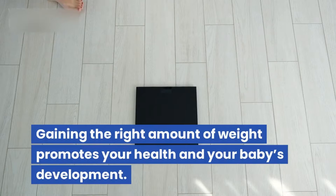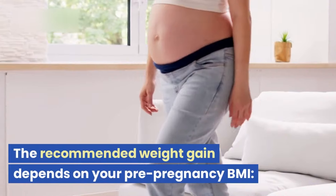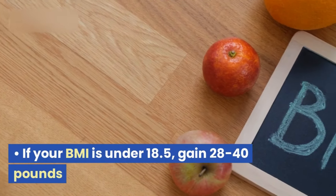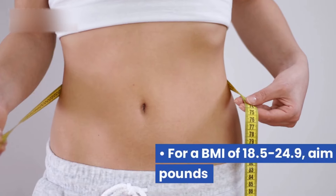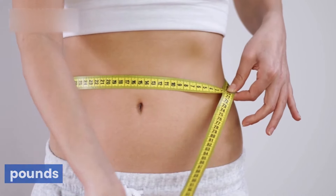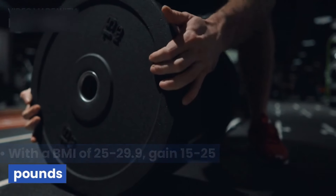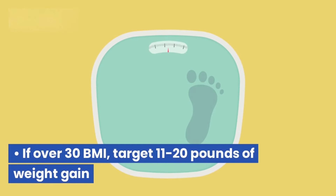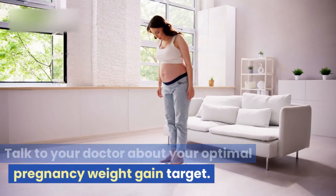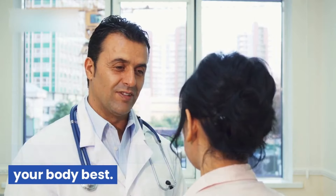How much weight should you gain? Gaining the right amount of weight promotes your health and your baby's development. The recommended weight gain depends on your pre-pregnancy BMI. If your BMI is under 18.5, gain 28–40 pounds. For a BMI of 18.5–24.9, aim for 25–35 pounds. With a BMI of 25–29.9, gain 15–25 pounds. If over 30 BMI, target 11–20 pounds of weight gain. Talk to your doctor about your optimal pregnancy weight gain target — recommendations are simply a guideline, and your doctor knows your body best.